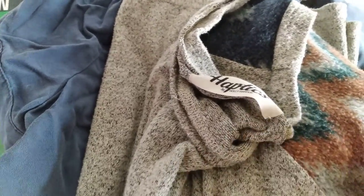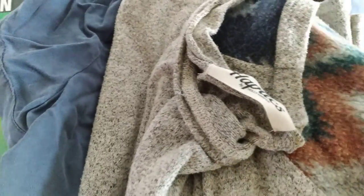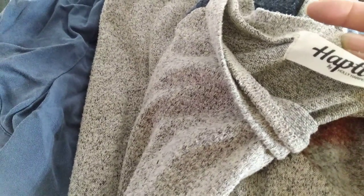So today we have this sweatshirt — it looks vintage — and it's by this brand Haptics by Holly Hopper. I like the design, it's sort of an Aztec thing on the sleeves. Maybe I'll keep it, who knows.